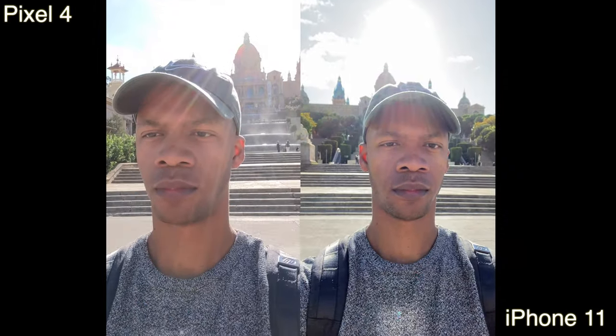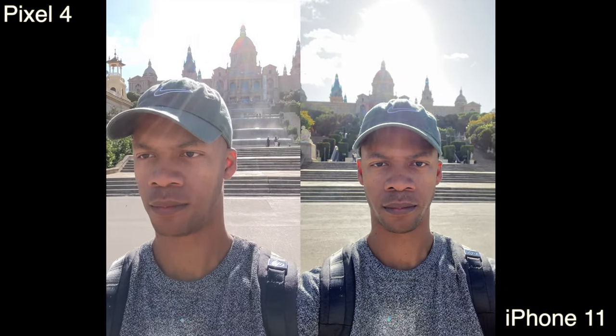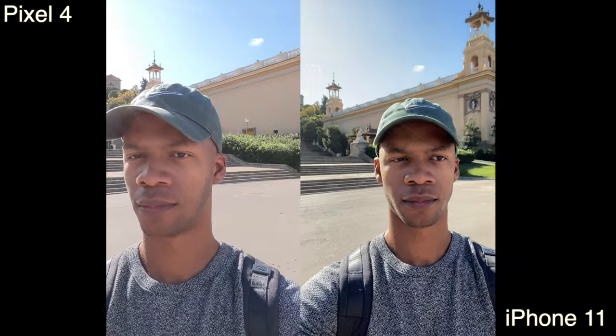Hey, what's up, this is Kevin from Peacock Inside Tech, and this is my Pixel 4 versus iPhone 11 camera comparison, Barcelona edition — one of my favorite cities by the way.